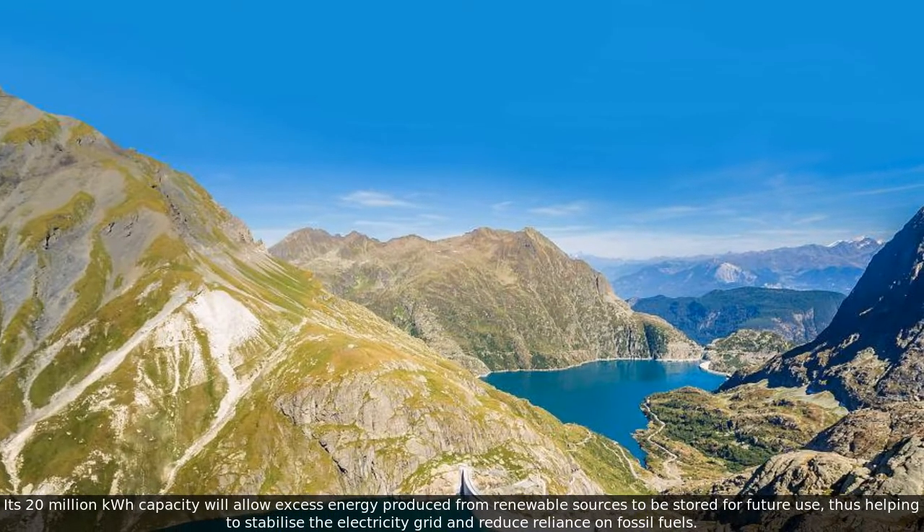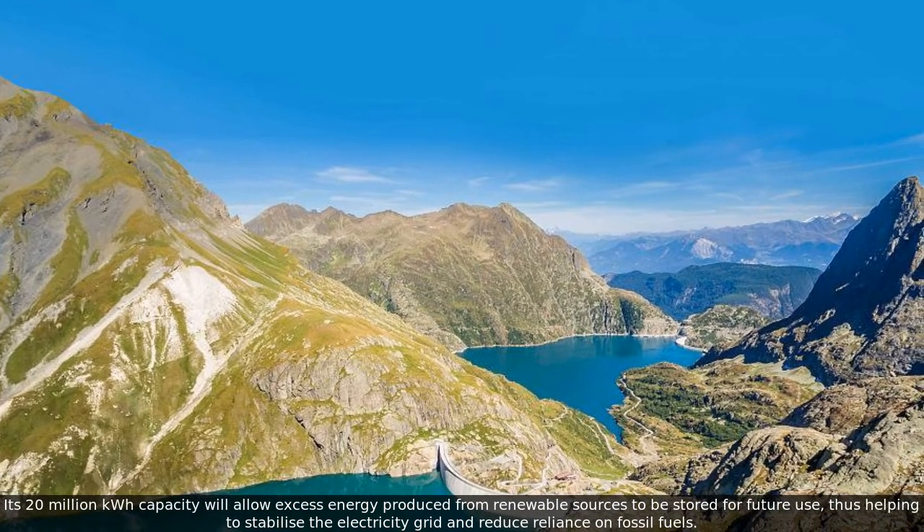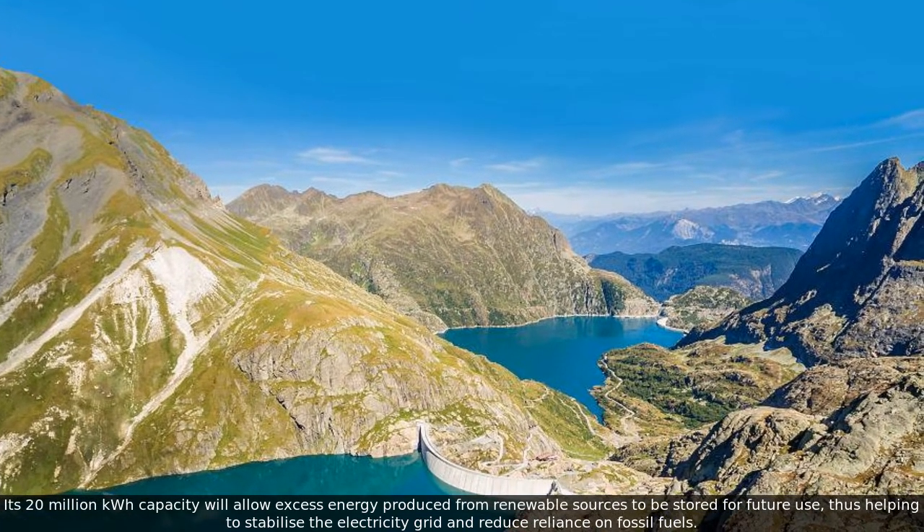Its 20 million kilowatt-hour capacity will allow excess energy produced from renewable sources to be stored for future use, thus helping to stabilize the electricity grid and reduce reliance on fossil fuels.